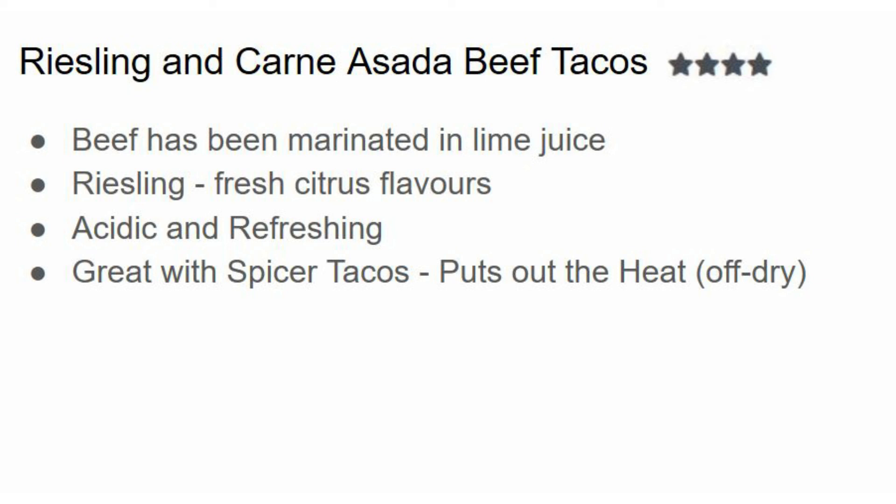By off-dry I mean the Riesling is a little sweet — not candy sweet, but there's a bit of sweetness there. So if you have ghost pepper tacos, an off-dry Riesling is better suited because that sweetness carries those spicy flavors away, and then due to the acidity of the Riesling you actually end up tasting the flavors of the ghost pepper or whatever spicy pepper you have. Anyway, that wraps up another food and wine pairing — until next week, cheers.